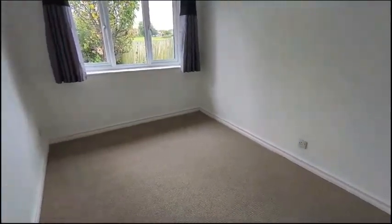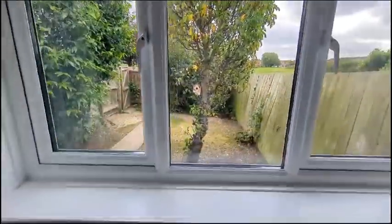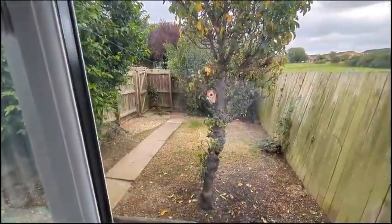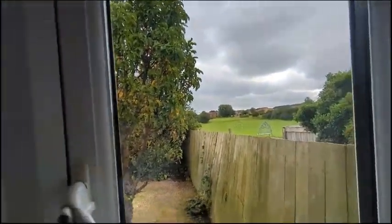This is the first of the two bedrooms. Quick look over the rear garden here, with some lovely playing fields behind.